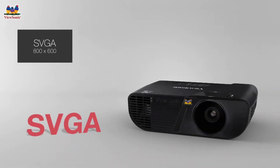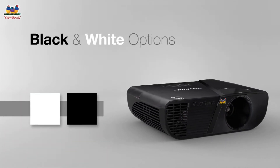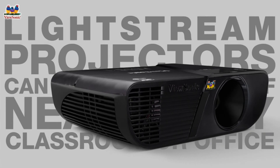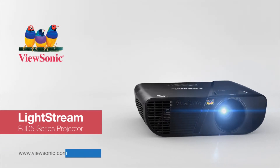With models featuring SVGA, XGA, and WXGA resolutions with black and white ID options, these new Lightstream projectors are the ideal multipurpose projection solution for any environment. For more information about ViewSonic Lightstream projectors, visit ViewSonic.com.